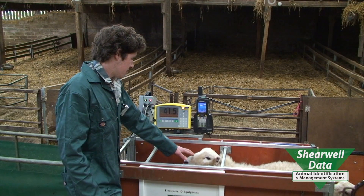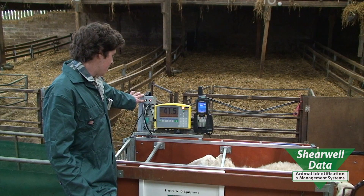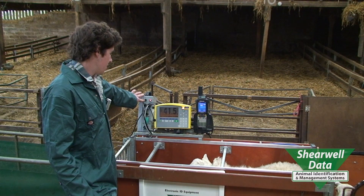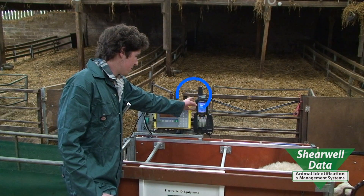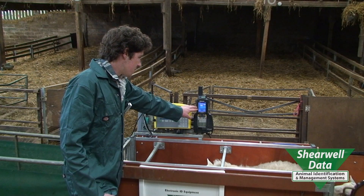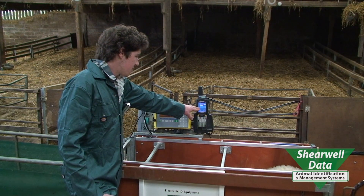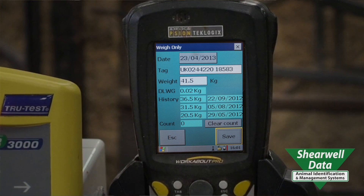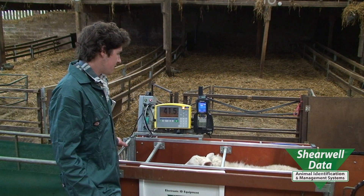The sheep's come in the end of the crate here. It's reading its ear tag constantly — you can see the green light here. It's taken its weight at 41.5 kilos and sent it via Bluetooth to the handheld. It's read its ear tag and come up with its three previous weights: it was first weighed at 20.5 kilos, then 31, then 36, and this adds its 41.5 onto that list so you can see its daily live weight gains.